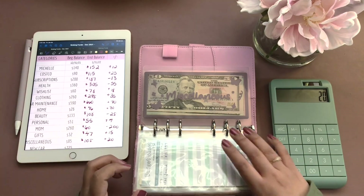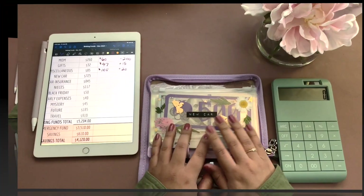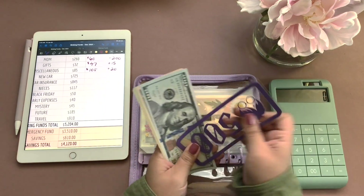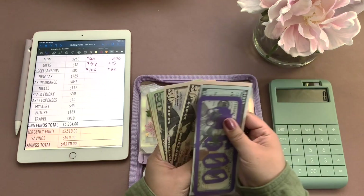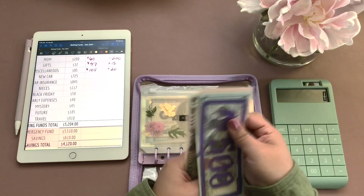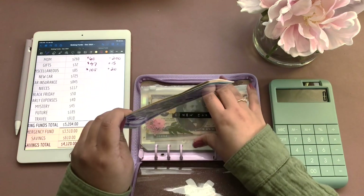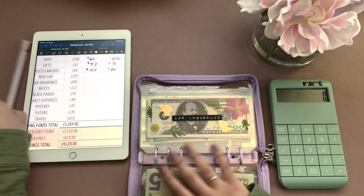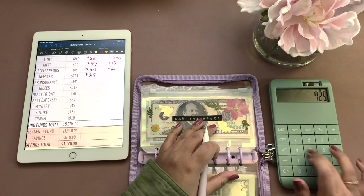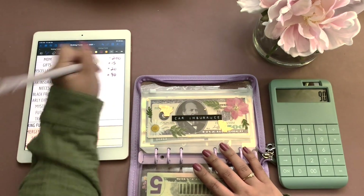So let's move on to our long-term sinking funds. New car, we have $815, and that went up by $90.